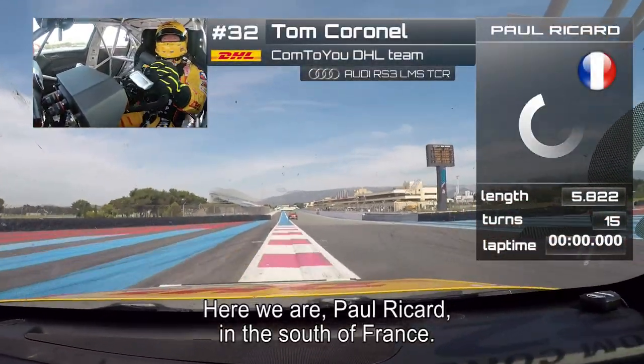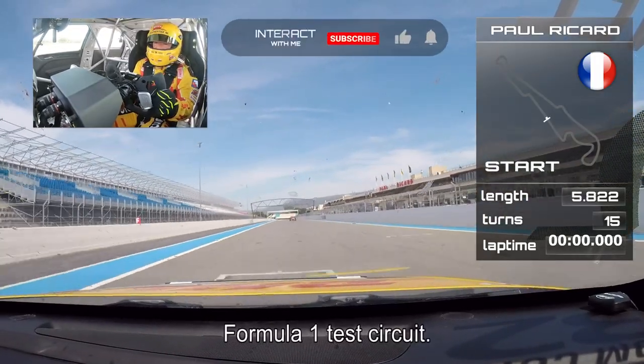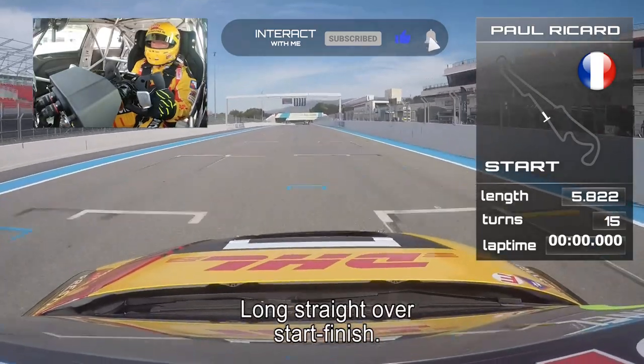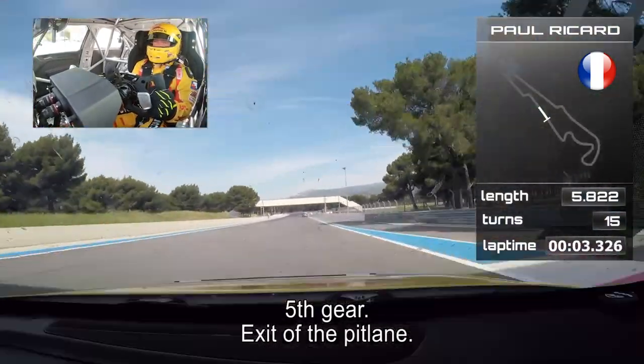Here we are in Paul Ricard, the south of France — Formula 1 test circuit. Long straight, over start finish. Fifth gear, exit of the pit lane.